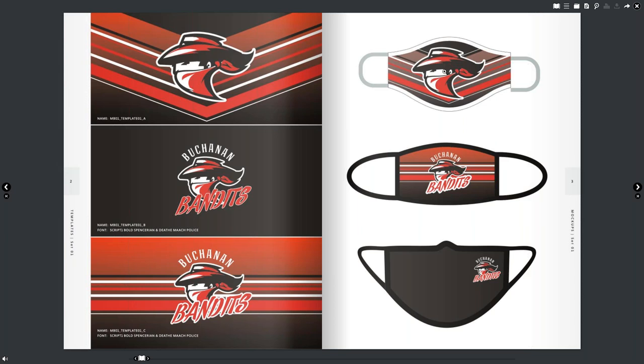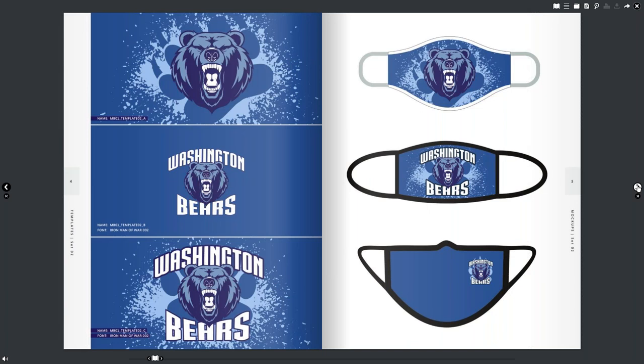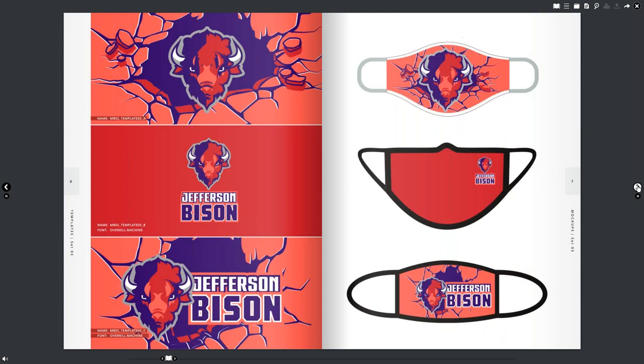Being able to do gators is a whole other world, and we made this product flexible enough that you could do gators with it. One of the things we did in the storyboard when we mapped this all out is we wanted to do all the popular school colors — so that's the University of North Carolina's colors, for example. We took the most popular school color combinations, and every single mask layout is a different school color combination. This whole thing is designed to be interchangeable, and it's kind of neat how the colors pop.